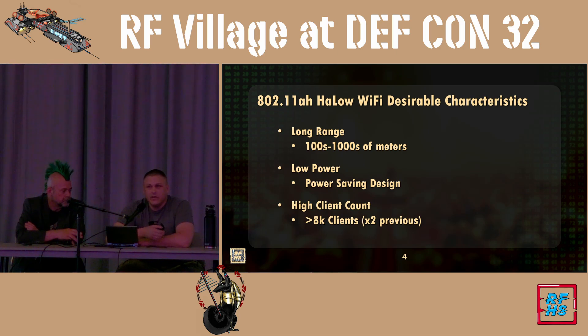The speeds are still adequate for what most IoT devices use, so there are a lot of IoT devices being developed using Halo Wi-Fi. Low power considerations are built into the standard, so IoT devices don't have to use as much energy. They also have a higher client count than many other wireless standards, going up to 8,000-plus clients.